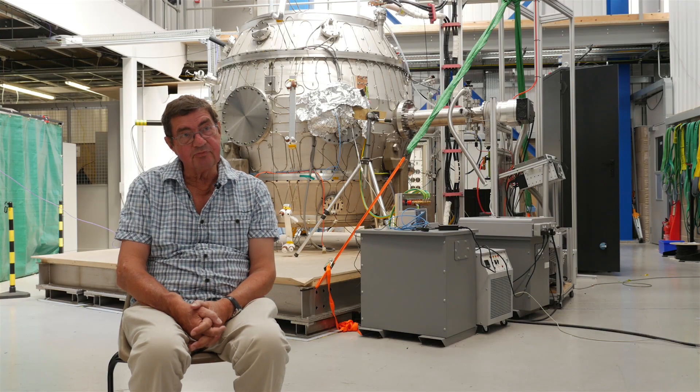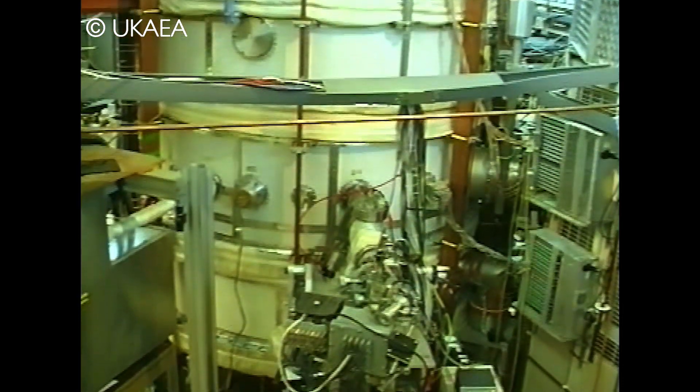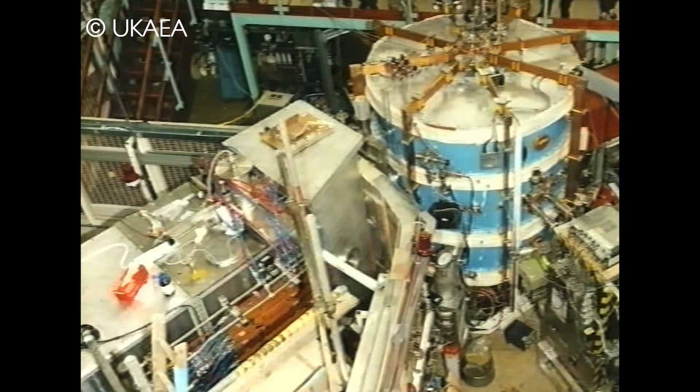So then we built the START experiment at Culham and that gave incredibly good results. They had a tank — a cylindrical section tank — and we put it all together for a cost of 100,000 pounds, which was the cost of professionally winding some of the coils and putting them in steel cases.